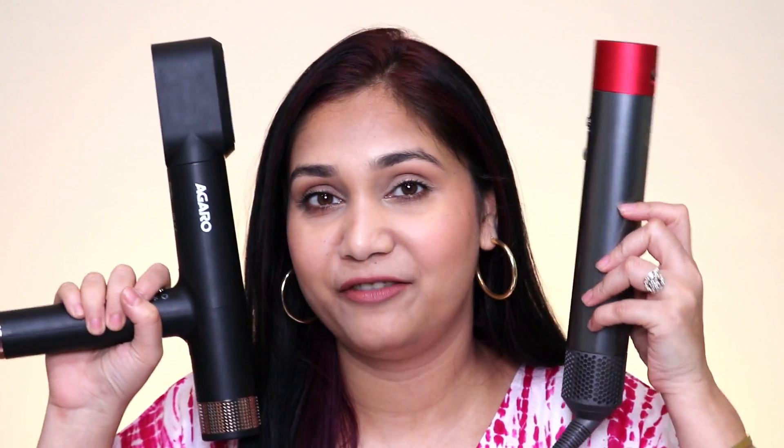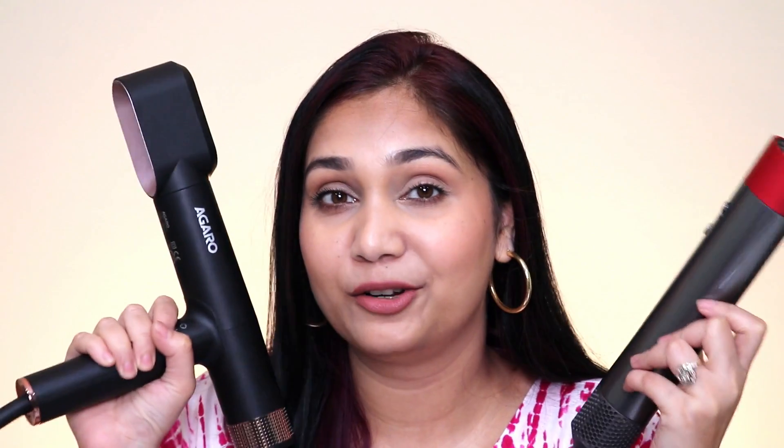So if you wanted to buy Dyson because of the technology — the BLDC technology and the airflow technology — you will get similar technology in Agaro and save a lot of money by buying an almost similar machine. It's very, very close to Dyson at one-third the price. Just for 7,000 rupees, you get almost the same product. If you want to try this, I will leave a link in the description box. Make sure to check it out — I'm sure you will not be disappointed. See you guys next time, till then take care, bye.